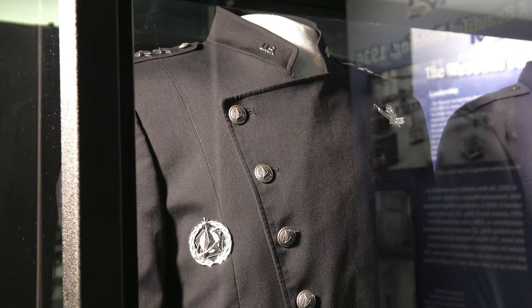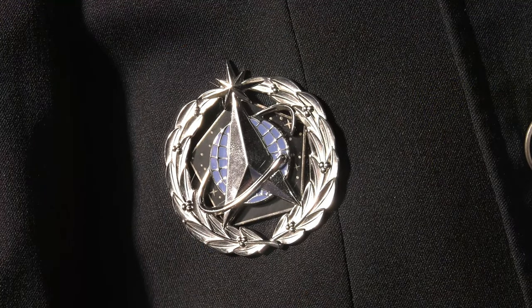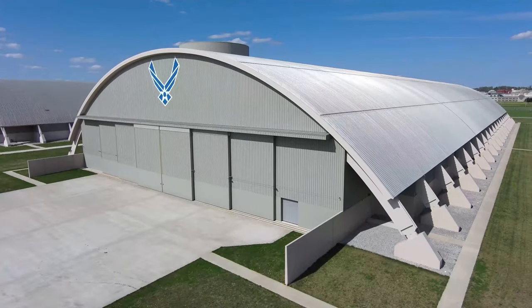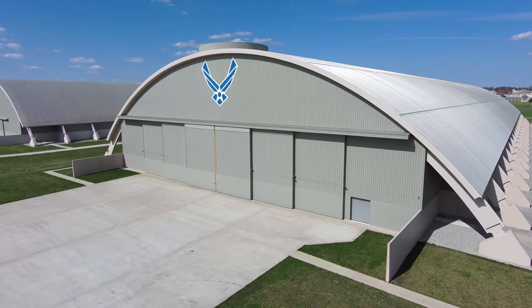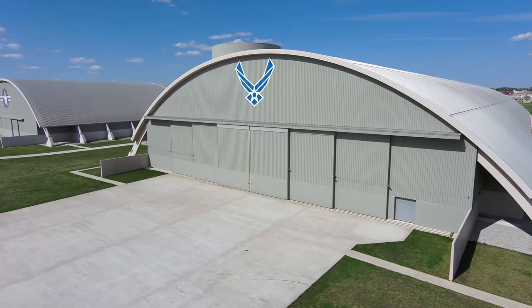We're already envisioning and working with the museum staff on where do we go next. It's a real privilege to be here tonight to help celebrate the 100th anniversary of the National Museum of the United States Air Force. The National Museum of the United States Air Force is the Space Force's museum, and thanks for collecting and preserving that space power history for us.